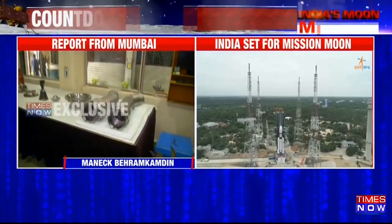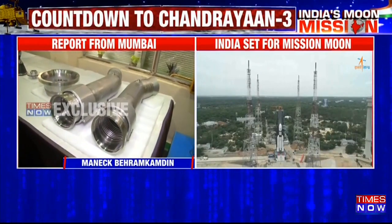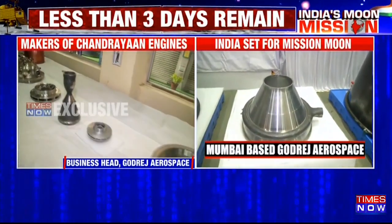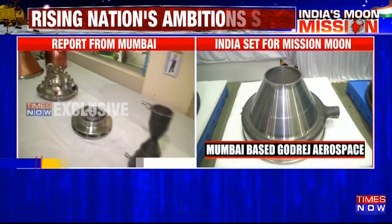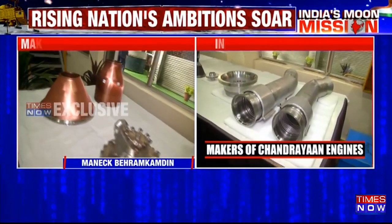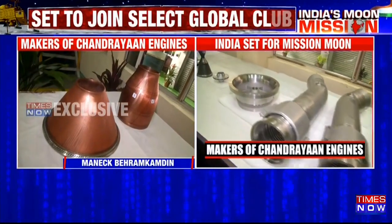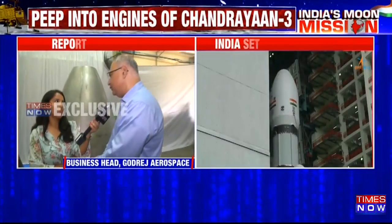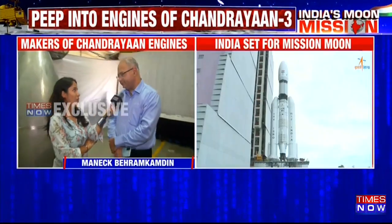Every mission that goes out of ISRO, analyses are done by engineers and scientists and they come up with several suggestions and upgrades. A lot of simulations are done for Chandrayaan. All these things put together will give us a good result on 23rd or 24th August when it finally lands on the moon.